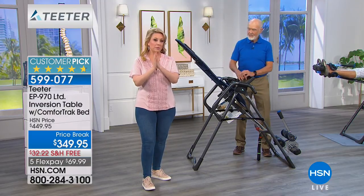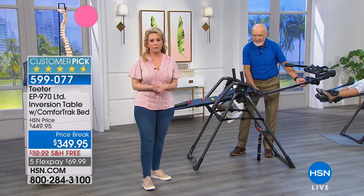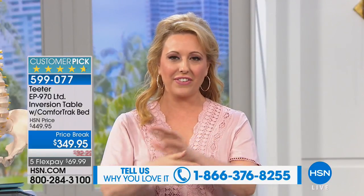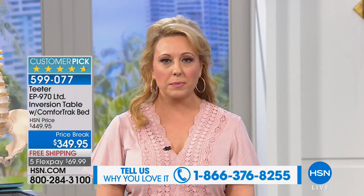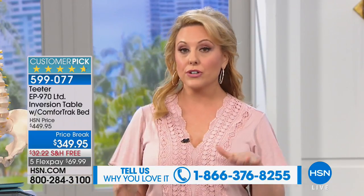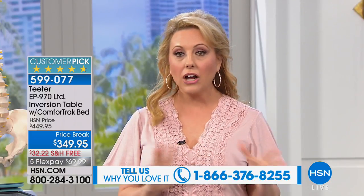This product has been on HSN as the single longest-running product, and this is the top of the line. There's another inversion table on HSN.com right now with about 800 perfect five-star reviews between the two tables. This one is a better deal — the difference in price is maybe $10. This one's $100 off, it's the top-of-the-line, and has four major upgrades included. If you're getting an inversion table today, get this one because it has all these upgrades.